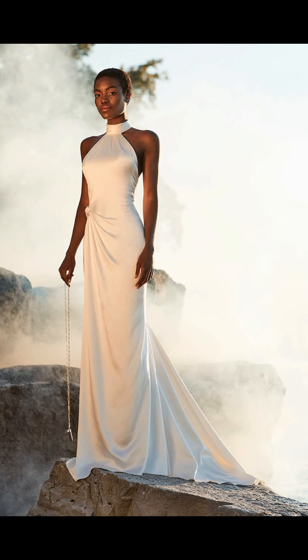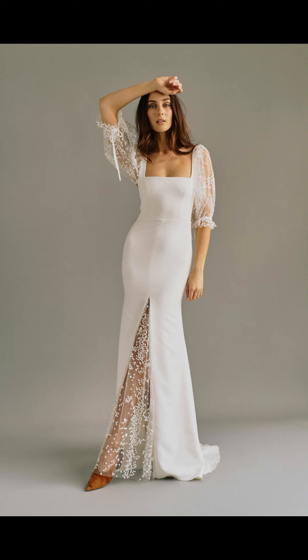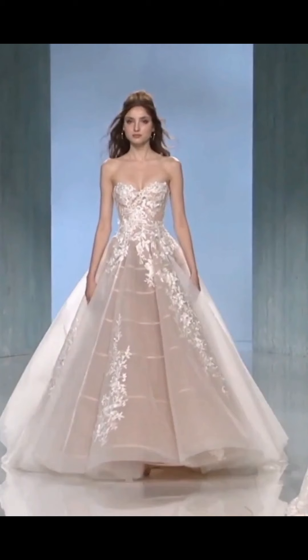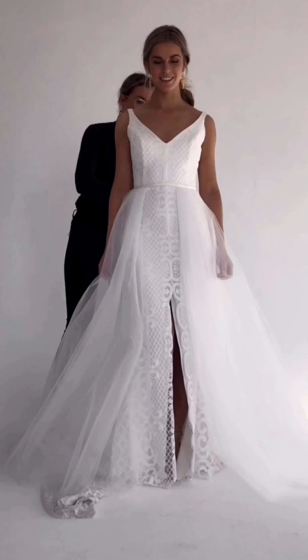Of course, the cost of a wedding dress can be a significant concern for many brides, but don't worry — you don't have to break the bank to look stunning on your big day.